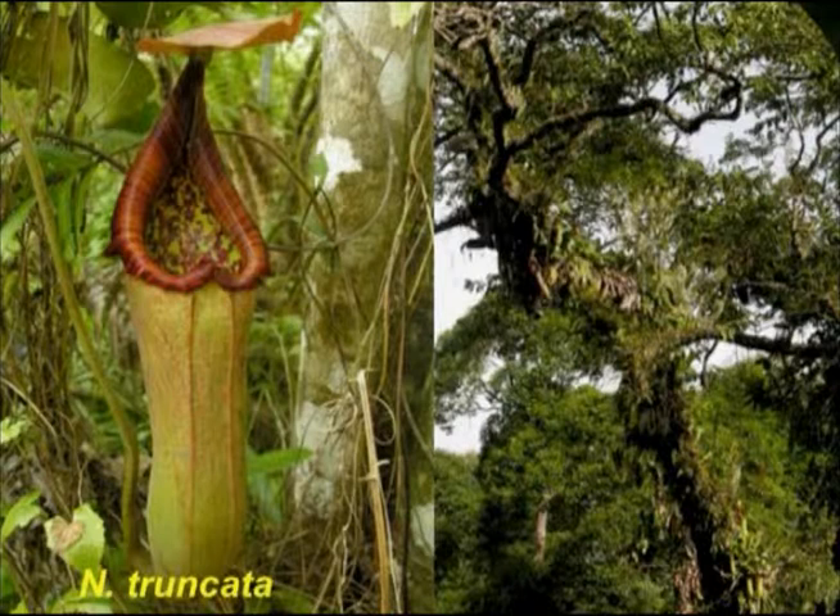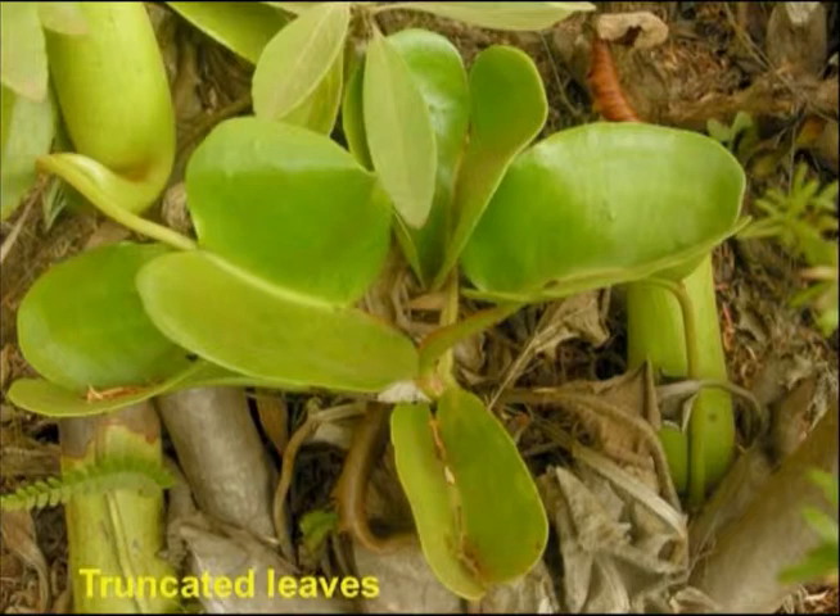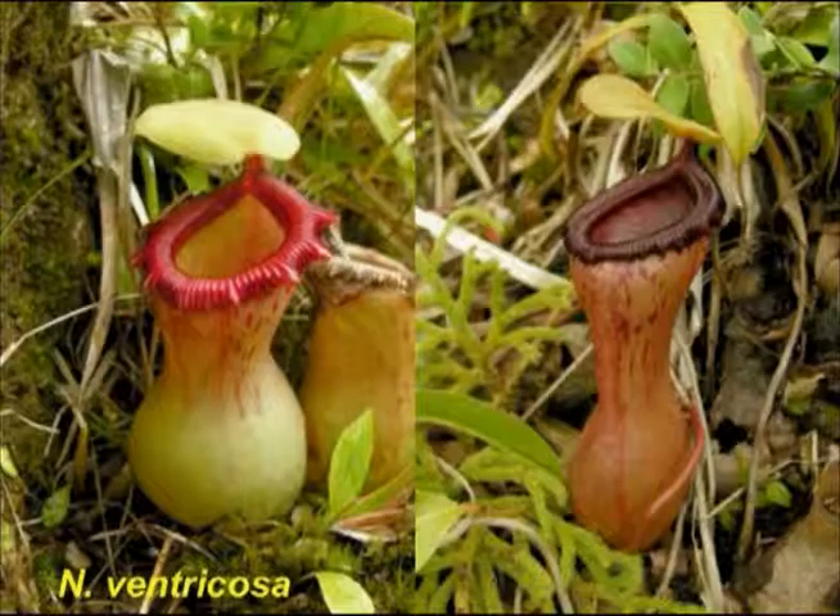Nepenthes truncata is spectacular — growing on the ground but often also as an epiphyte on the branches of gigantic lowland trees in Mindanao. It's often widely represented in cultivation because it produces huge traps and its truncated leaves, from which it gets its name.